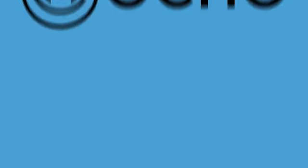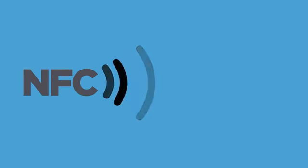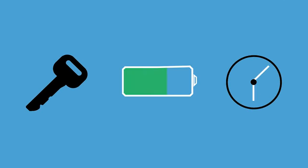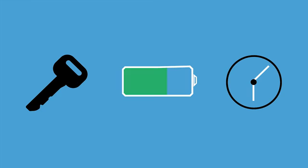Ocho is an NFC-enabled smart key tray. It uses a combination of NFC technology, apps on your mobile device, and unique, compact hardware to keep track of things you use every day. Instead of helping you find the things you've already lost, Ocho prevents you from losing them in the first place — whether that's battery life, keys, or even your time.